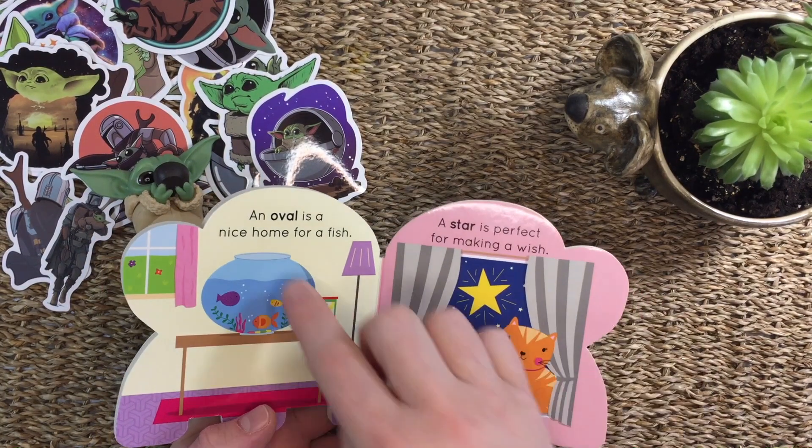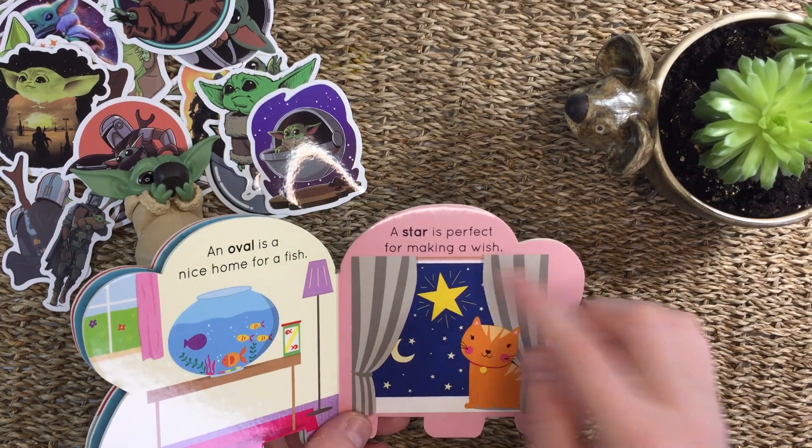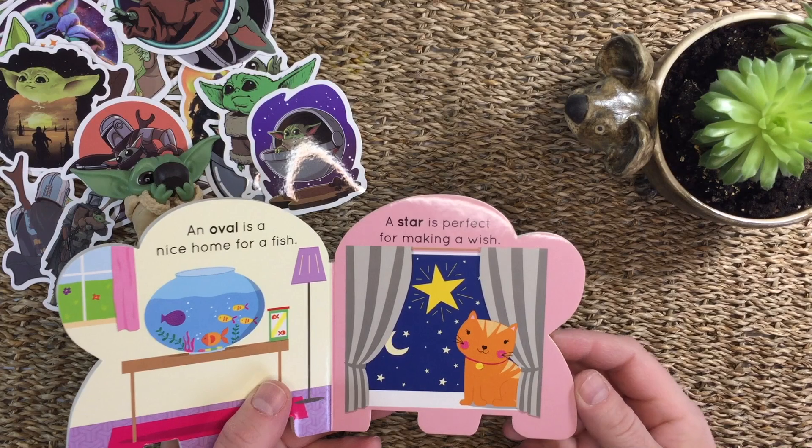An oval is a nice home for fish. A star is perfect for making a wish.